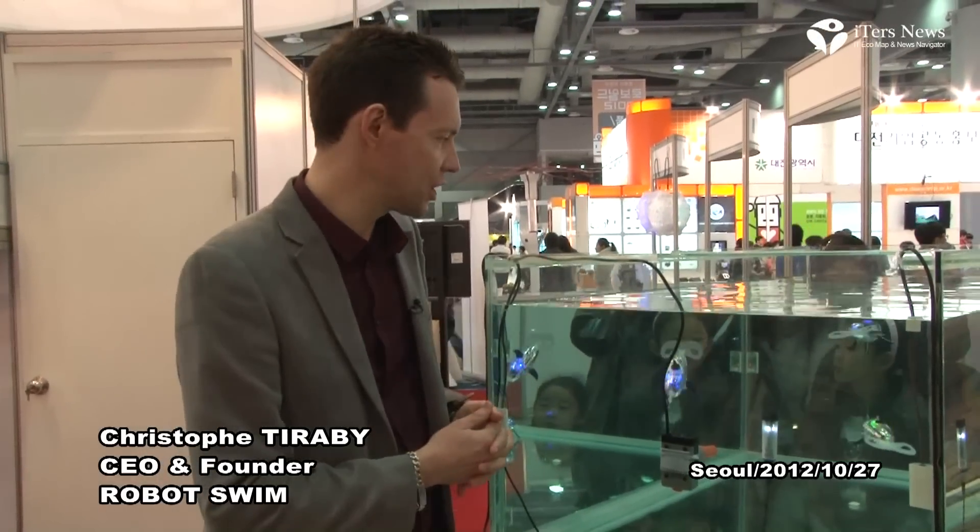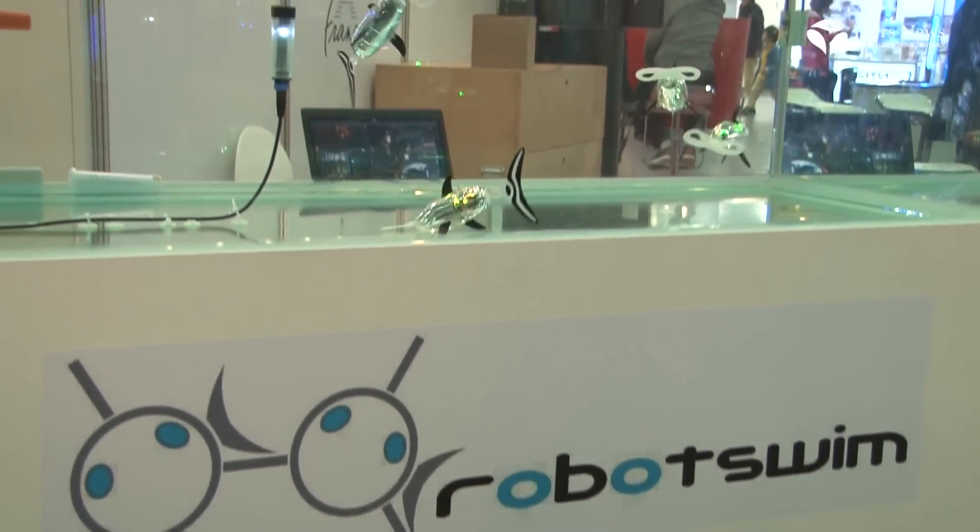This fish is a Jessico. It's the name of this robo fish. It's a French robo fish, dedicated for events and for permanent installation like luxury hotels, restaurants, shopping centers, some waiting rooms, and museums.